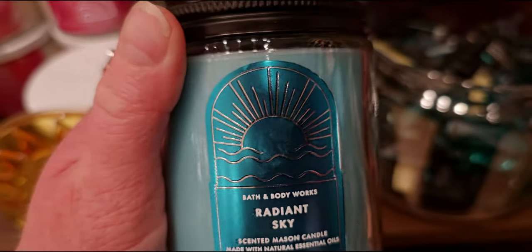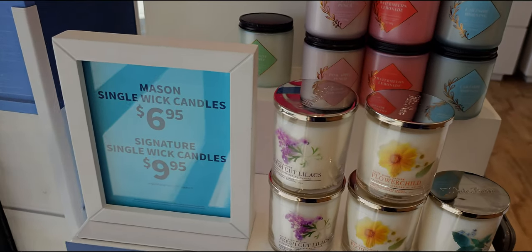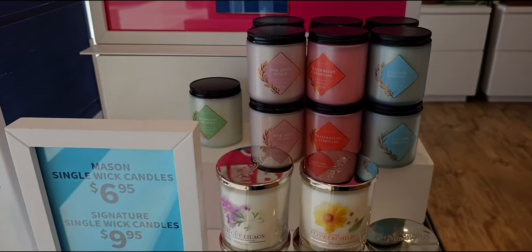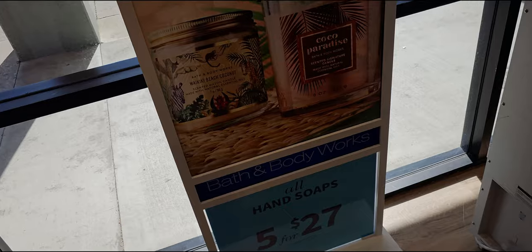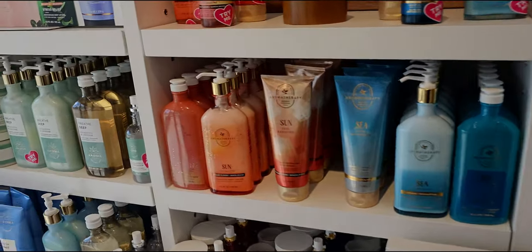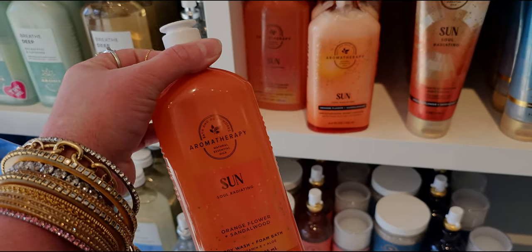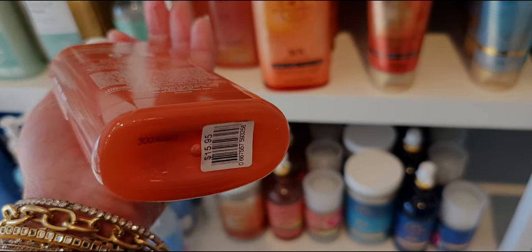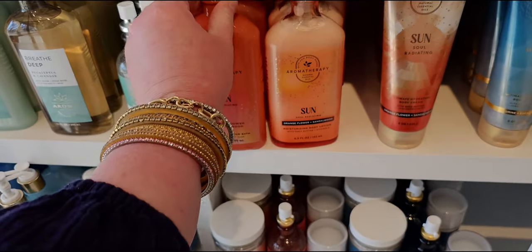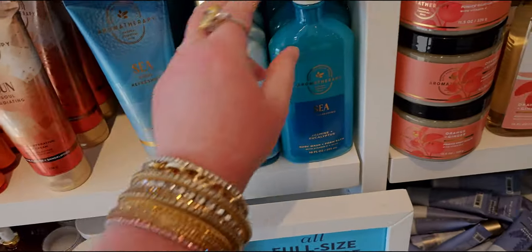Really pretty little blue wax there. There are also some online exclusives that are really cool that aren't in store, so if you're thinking about ordering there are some great online exclusive mason jar styles. Okay, so we have the beautiful sun collection — sun soul radiating is my favorite of the two. I love this bright orange; it's very invigorating. And then we have sea soul refreshing.